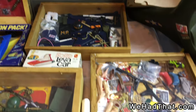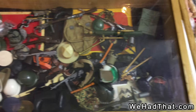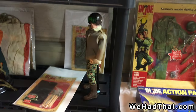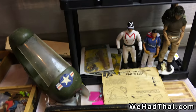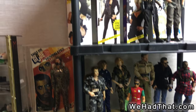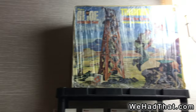More 12-inch scale accessories — helmets, hats, all kinds of weapons. Lots of cases of various 1/6 scale pieces. Racer X from Speed Racer. And some custom Joes.